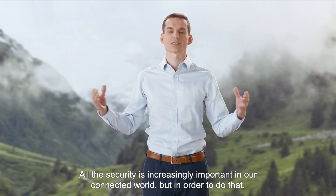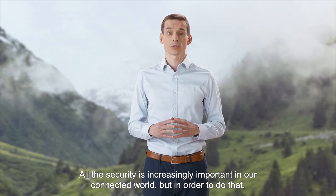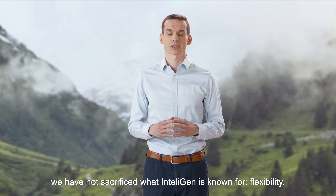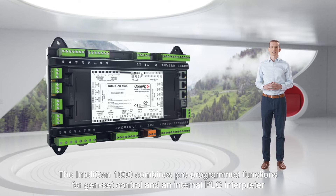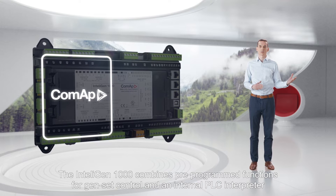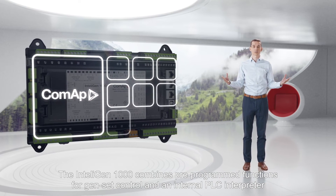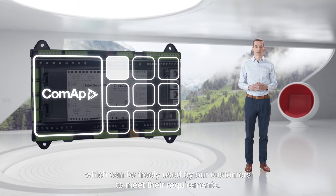All this security is increasingly important in our connected world, but in order to achieve it we have not sacrificed what Intelligent is known for: flexibility. The Intelligent 1000 combines pre-programmed functions for intelligent control and an internal PLC interpreter which can be freely used by our customers to meet their requirements.